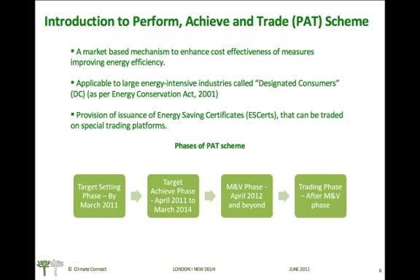The designated consumers will have to achieve these targets between April 2011 and March 2014. Monitoring and verification will take place from April 2012, and trading of energy saving certificates will start after the monitoring and verification phase is over.